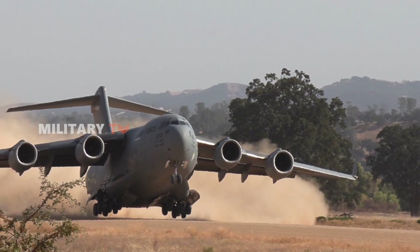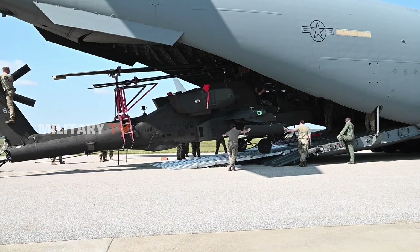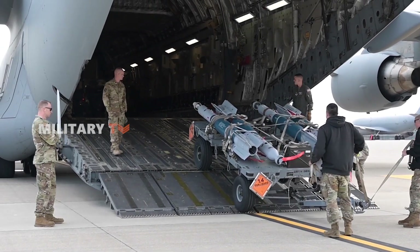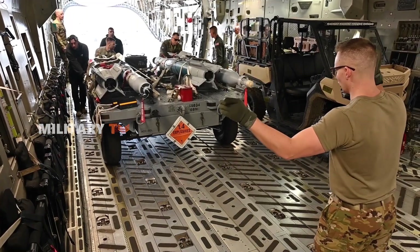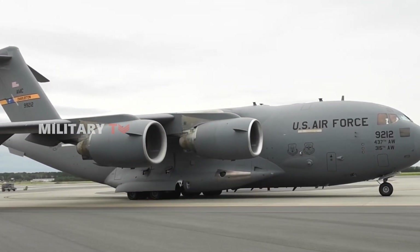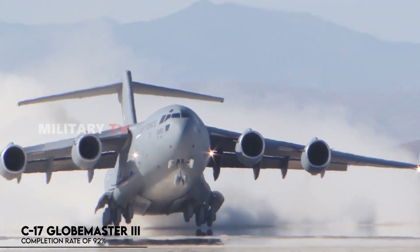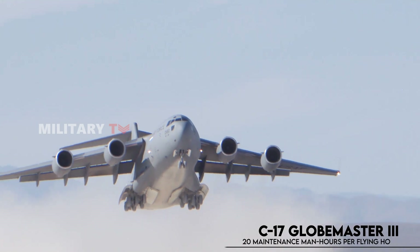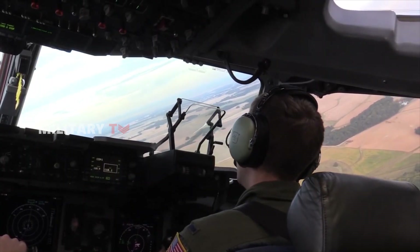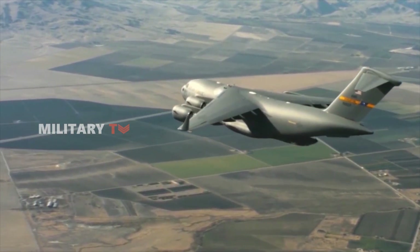When it comes to special operations, the C-17 is ready for anything. It can carry a wide variety of cargo, from vehicles to specialized equipment, making it the go-to for military units needing to deploy with everything they need. The C-17's reliability is top-notch, with a mission completion rate of 92% and requiring just 20 maintenance man-hours per flying hour. Its high operational readiness ensures military forces can rely on it when they need it most.